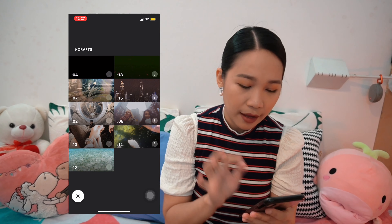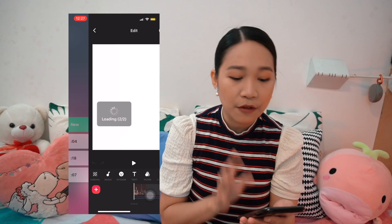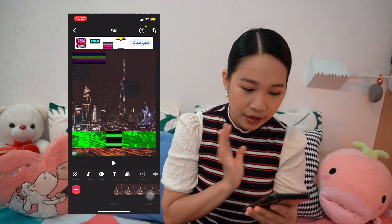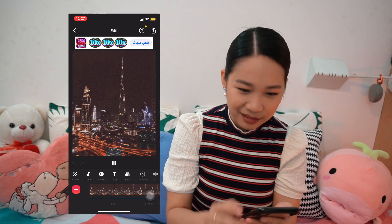So this is a photo that I edited and I want to add a filter. This is how it looks like.